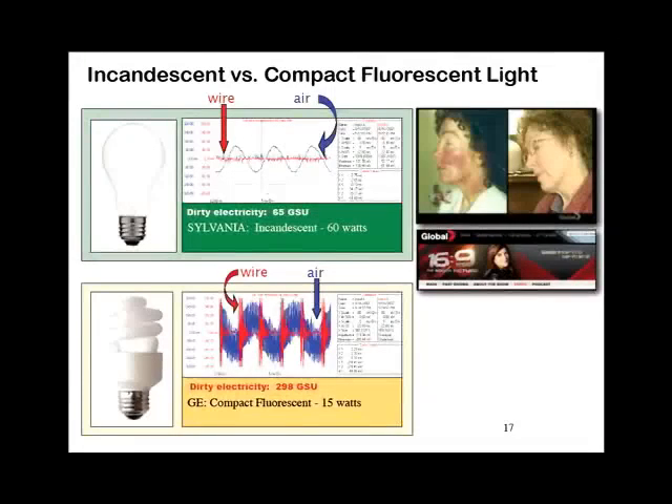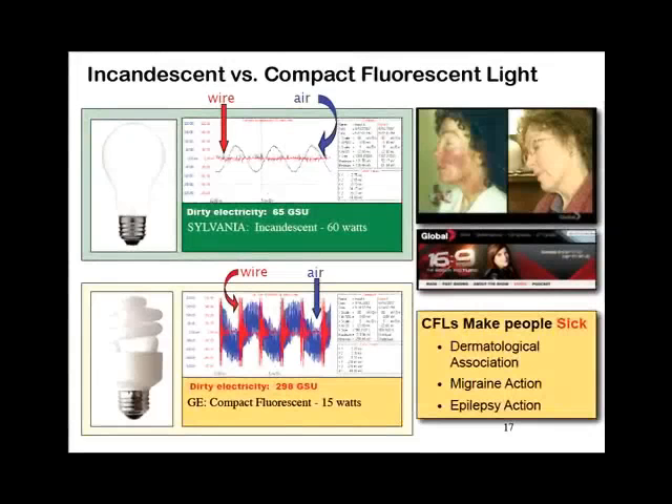Skin problems are one of the leading symptoms associated with use of fluorescent lightbulbs. There are three groups in the United Kingdom who have come out against compact fluorescent lightbulbs: the British Dermatological Association for obvious reasons, people with migraines, and people with epilepsy. Migraine Action and Epilepsy Action are trying to convince the UK government not to ban incandescent lightbulbs so that their members can continue using them.